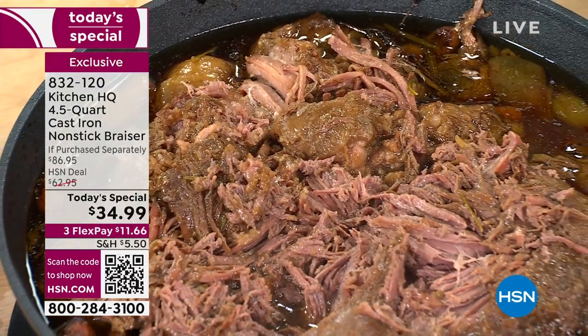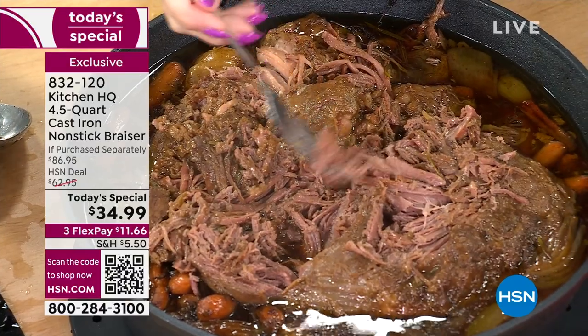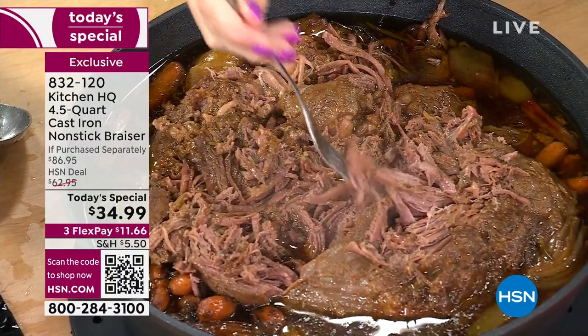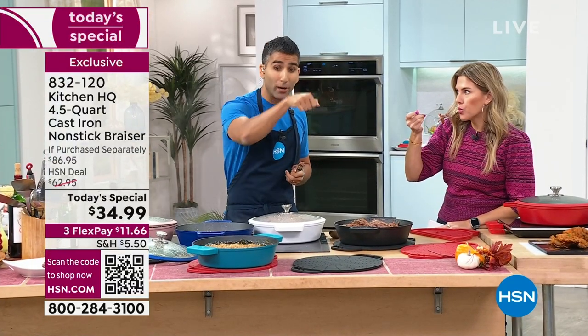There's not a lot of ingredients. This is beef, salt, pepper — give it a sear — a little bit of wine, a little bit of stock and veg. That's it. It's the magic of cast iron in terms of keeping its heat and keeping all of that steam inside with that sealable lid.